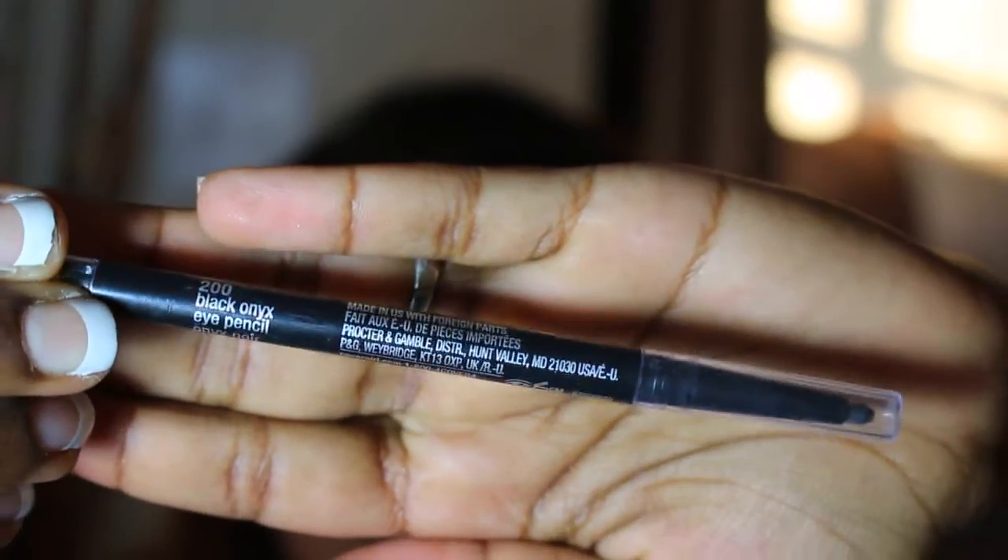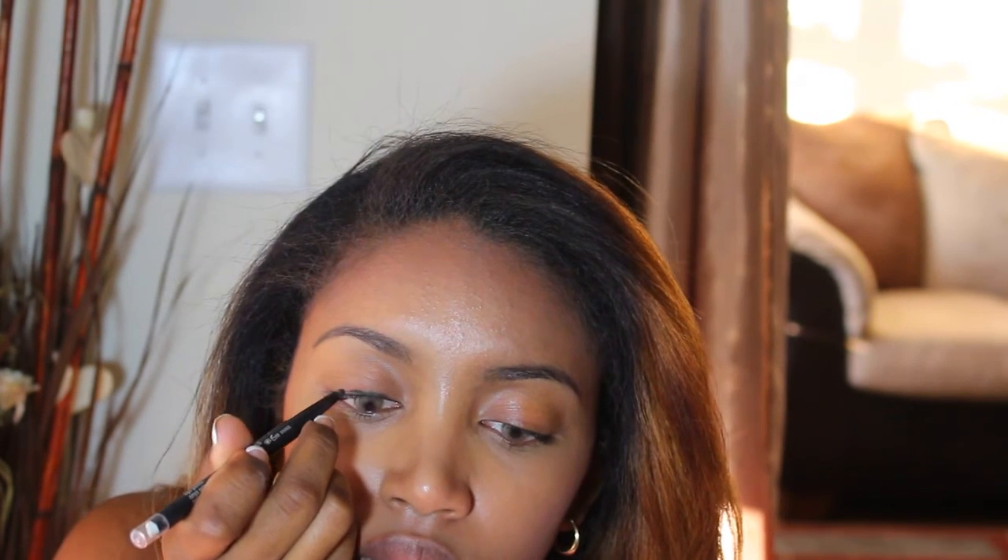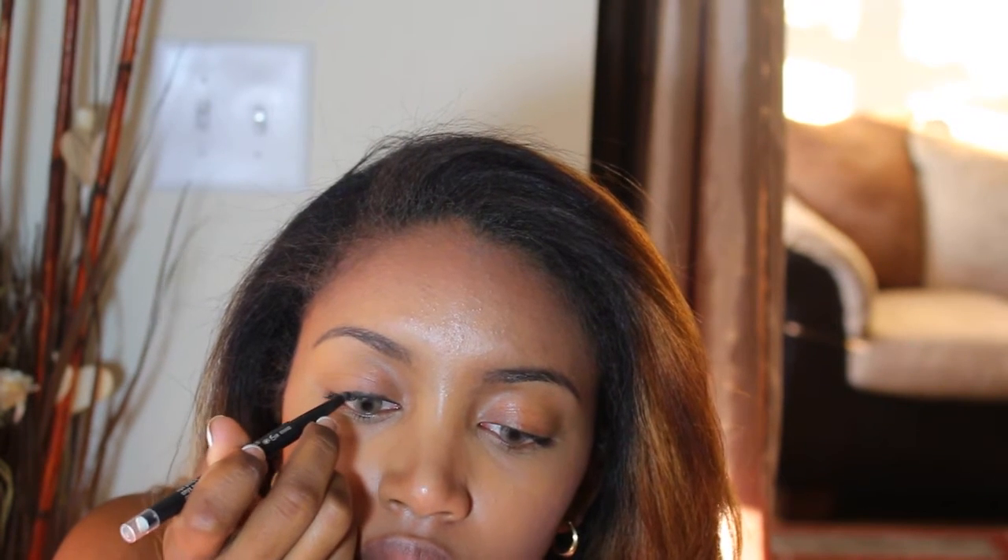For eyeliner, I use CoverGirl Perfect Point Plus in Black Onyx and I just apply this to my lid right above my eyelashes. I like to hold my eyelid taut as I apply this, but since I was holding the mirror in my hand I could not do that, so I struggled a little bit but it still came out good. When I apply the eyeliner, I go from inner to outer lid and I don't usually go out too far — I just add a little bit of swoop just to give it some character, but nothing too drastic, and it's super easy with the pencil so there's hardly ever any mistakes.